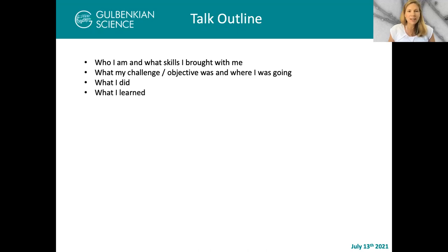Then what I did and what I learned, because boy, did I learn a lot. I still am. So let's start at the beginning.